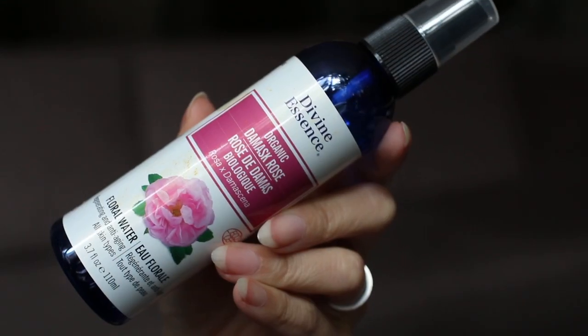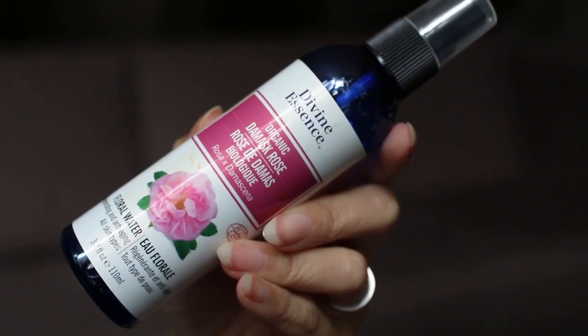The Divine Essence Organic Damask Rose Floral Water I use as a toner or a quick spritz before I put on my skincare. It smells amazing — very natural rose, not overpowering, and a nice dose of aromatherapy every time I spray it. The only issue is the spray bottle, which sprays in a really thick mist, so I transfer this product into a smaller bottle with a finer mist. We are now moving into The Ordinary, which is its own category this year because I finished a lot of products from them.